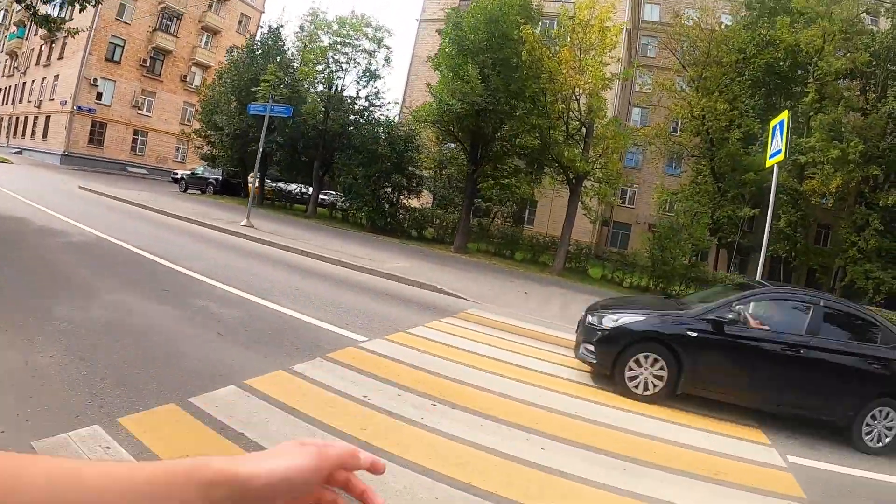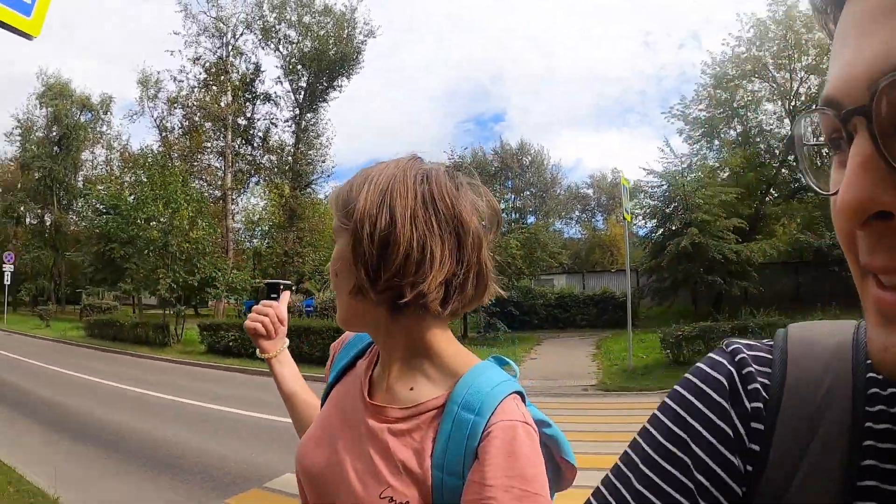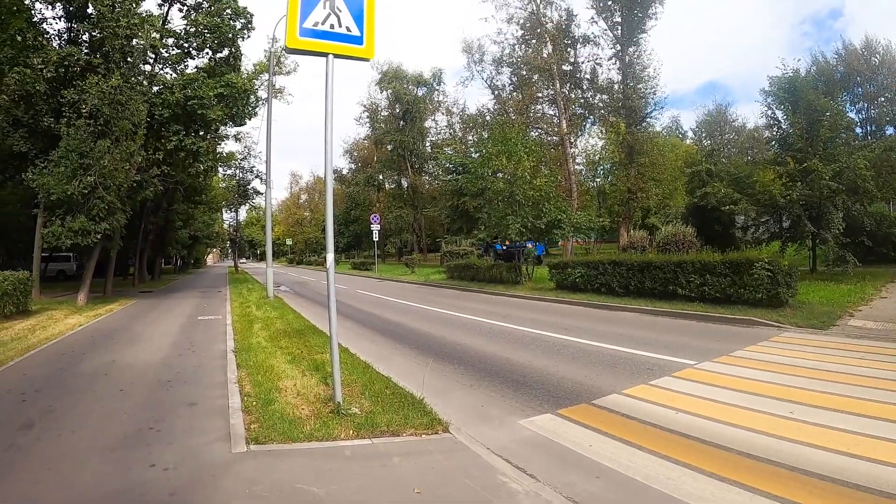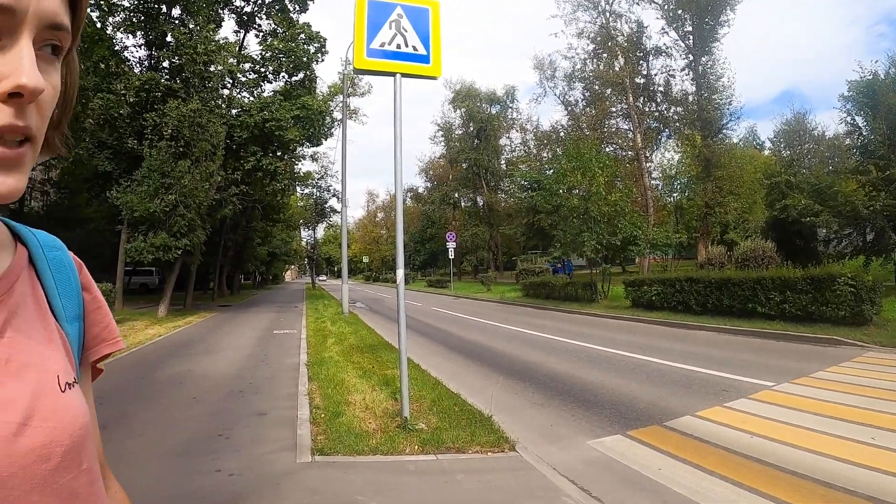So here we cross the road — they're supposed to stop when you cross it, but come on. And if you want to take a shower, they have all these water machines constantly cruising around the districts to make the dust settle down. In Moscow we have a lot of dust — I don't know for which reason, but it's true.